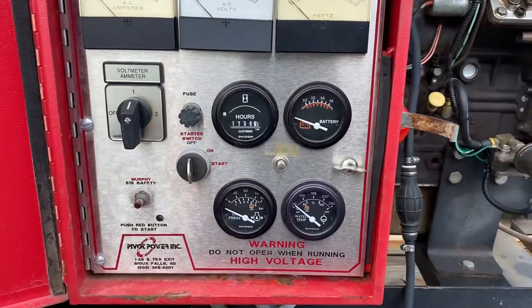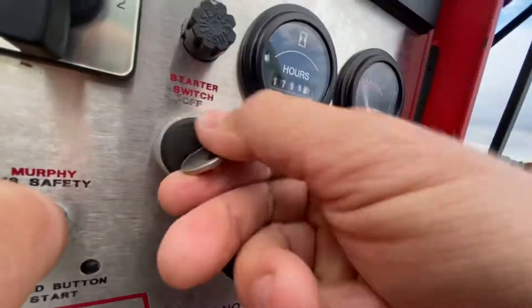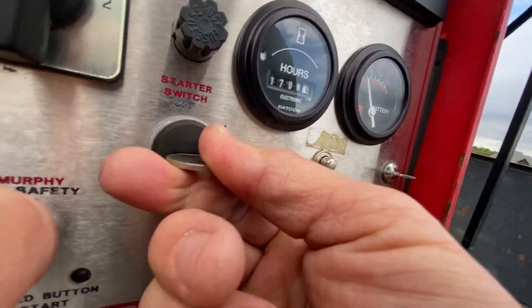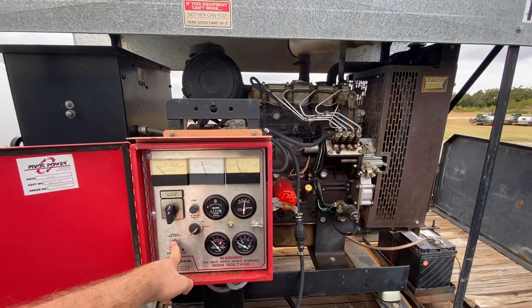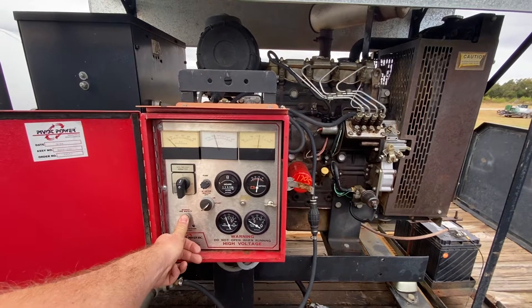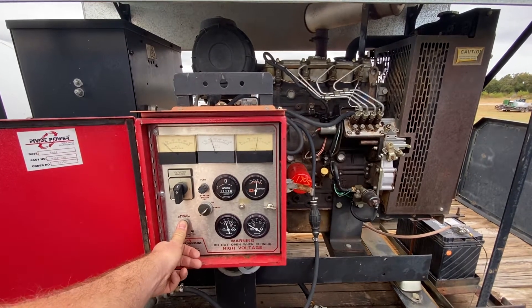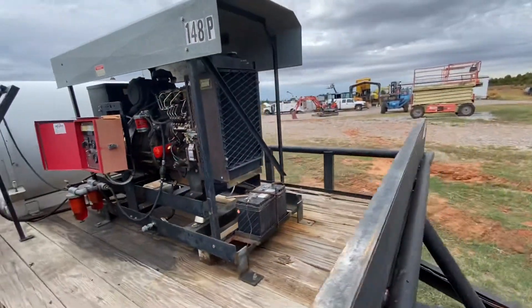Go ahead and fire it up. It does take two hands to start — one hand on the Murphy switch, and then just crank this over. Go ahead and fire it up.